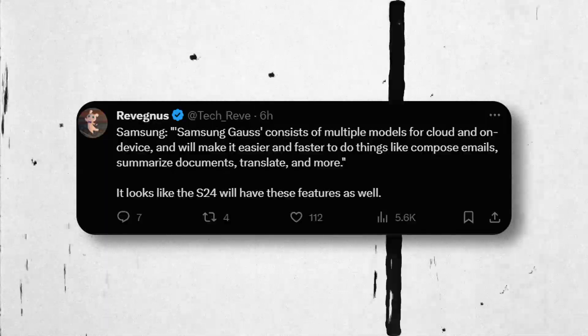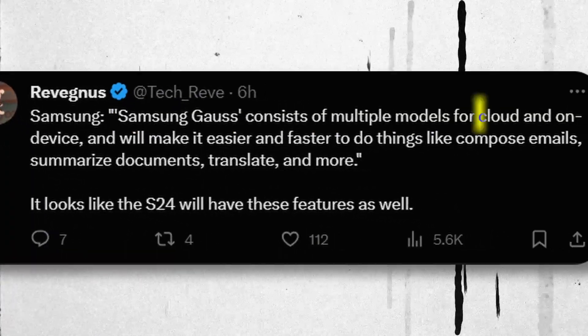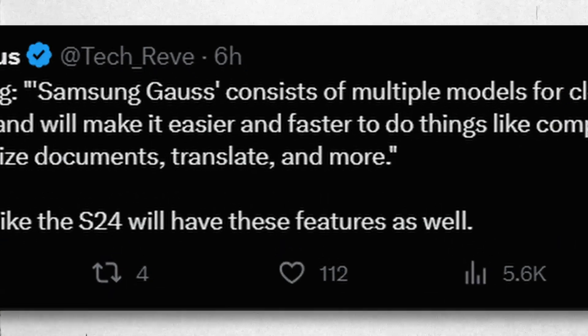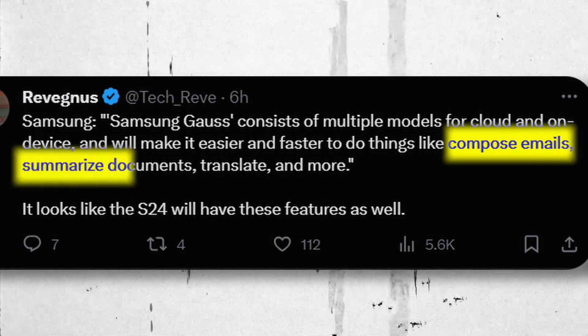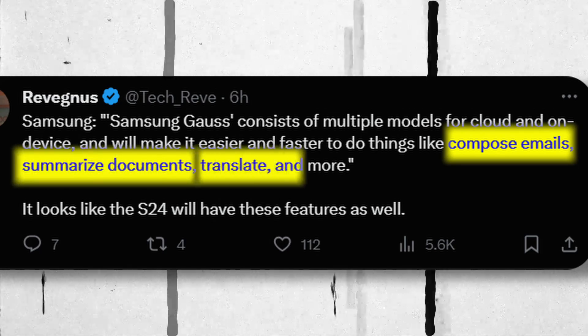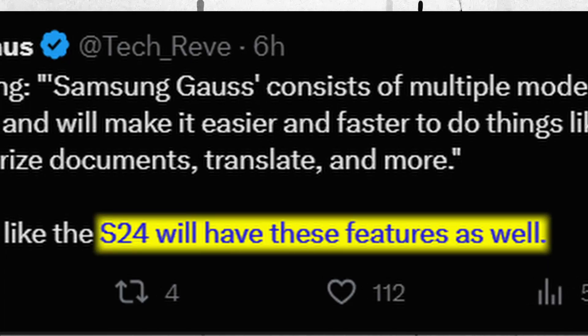According to another source, Samsung claims Samsung Gauss consists of multiple models for cloud and on-device use, and will make it easier and faster to compose emails, summarize documents, translate them, and much more. It also confirms it will be featured in the S24 Ultra.